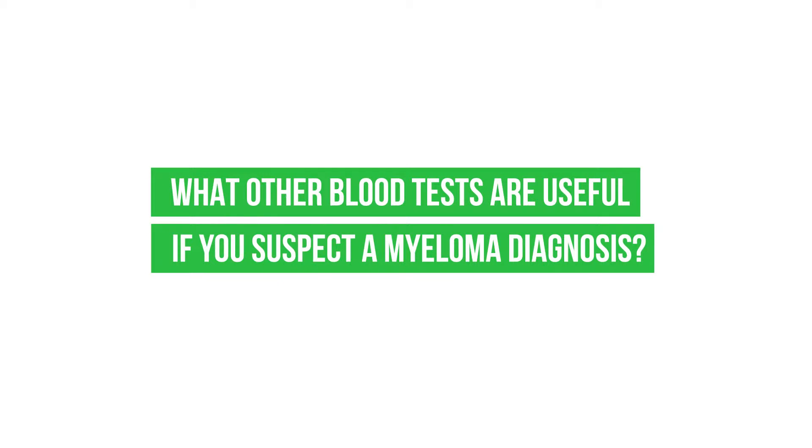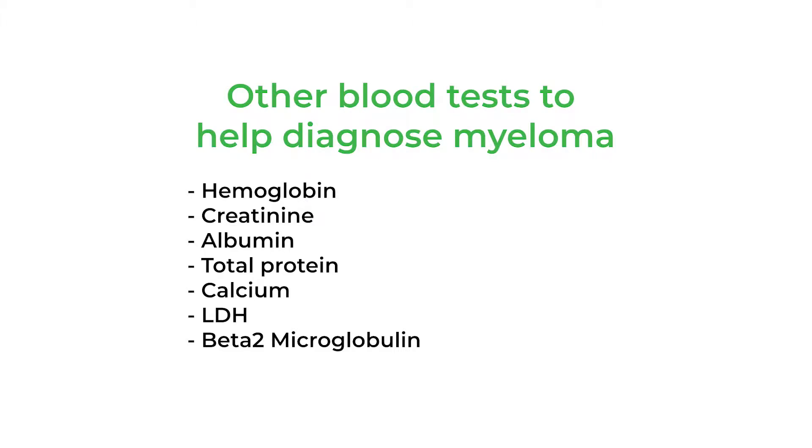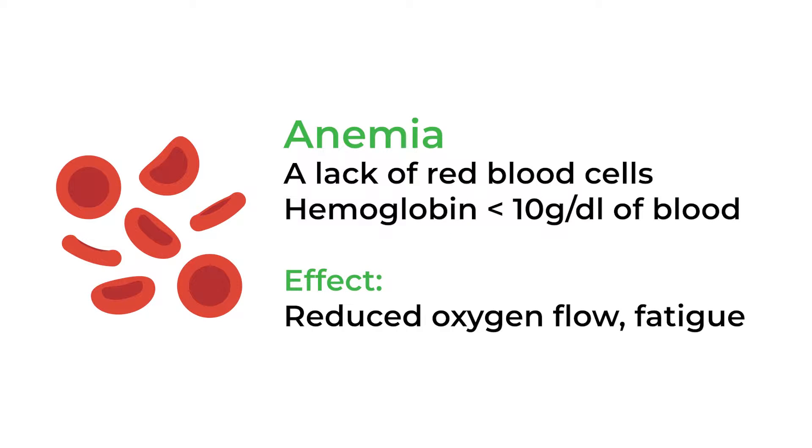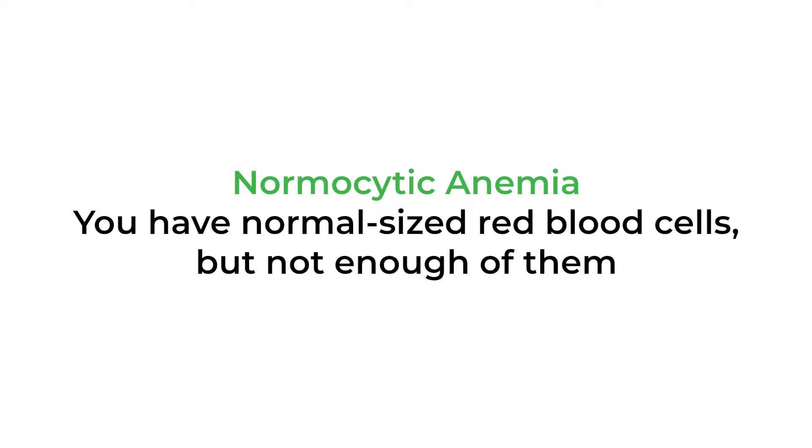In terms of other blood tests useful to help decide whether people have myeloma, somewhere around 70% of people will have anemia — basically a low number of red blood cells. There are many types of anemia, but for a person with myeloma, the size of the red cells will typically be normal, which we call normocytic anemia. Sometimes the red cells are a little bit larger, but anemia is a very common feature.